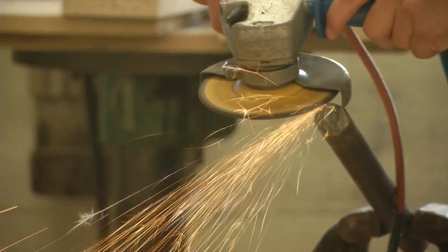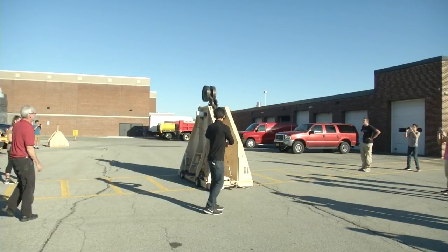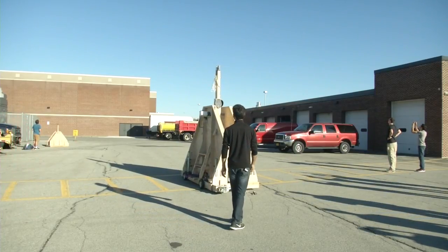Ten schools, including Clarence High School, will be competing in the contest held Sunday. There are lots of different areas of the competition, ensuring many winners. Each will be awarded money to put towards their club. In Clarence, Kaylee Wendt, News 4.